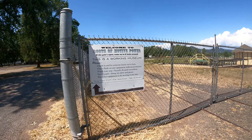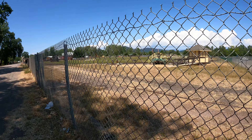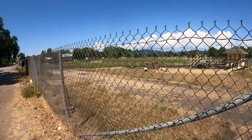Don't climb on any equipment without permission. See this one is gated — the gate's locked.